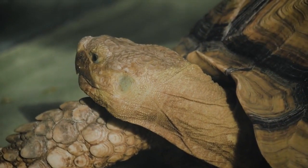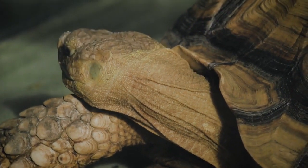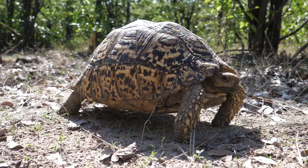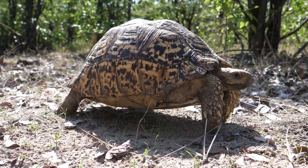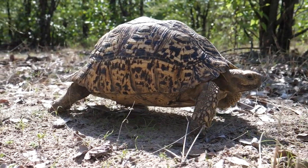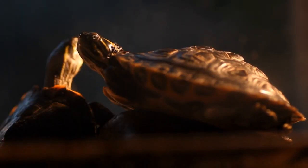They are beautiful tortoises, easily recognized by their domed carapaces with contrasting black and yellow patterns. Leopard tortoises are well adapted to the semi-arid conditions of the savannah and do not tolerate damp or cold well. They seek shelter during the hottest part of the day and go to sleep early to avoid the cold.